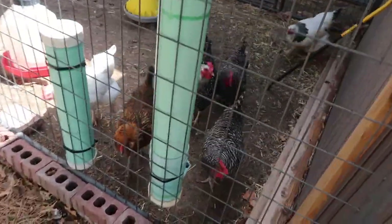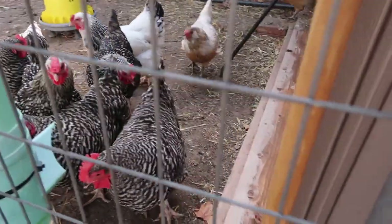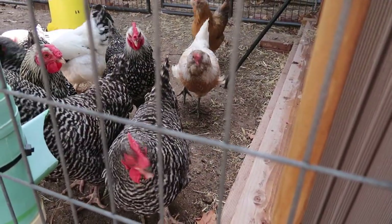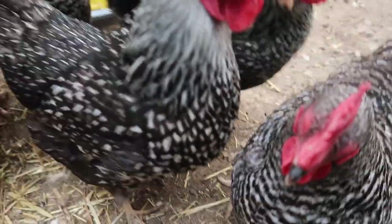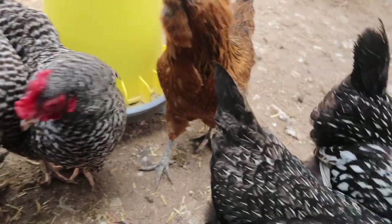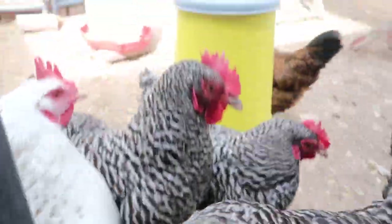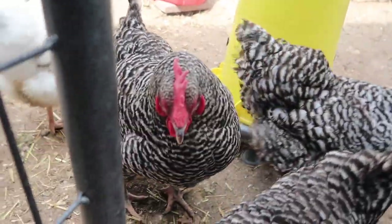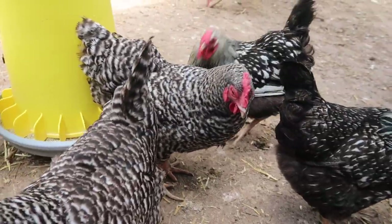Here come all the girls — hi girls! These are our flock. They've done really well this year. They have given us a lot of eggs already, some of them double yolks, so they've done really well and we're excited to keep adding to them.